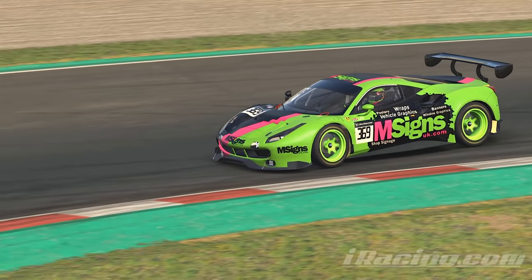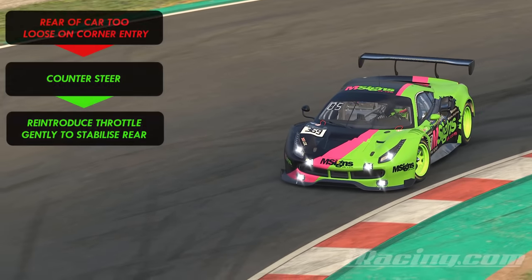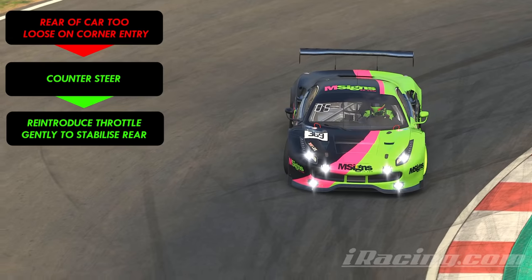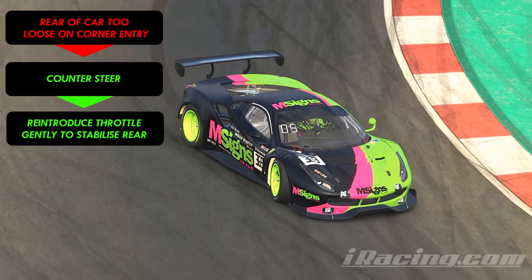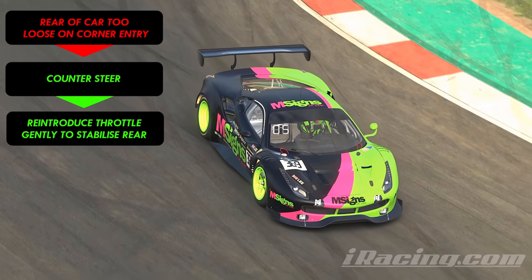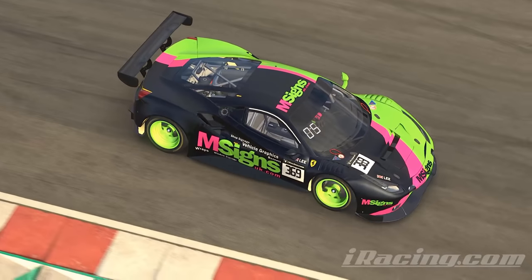At times you'll storm into the corner too quickly and the rear will feel like it's about to come around. If that happens, just counter it with some opposite lock on the steering, but also add a gentle touch of throttle to shift some weight back onto the rear of the car and cancel out the drag on the rear tyres from the engine braking — but I do mean gentle.